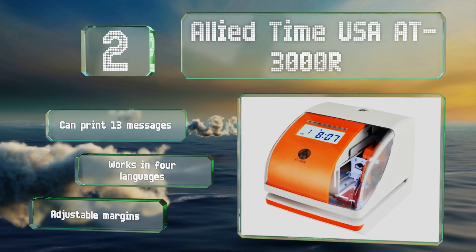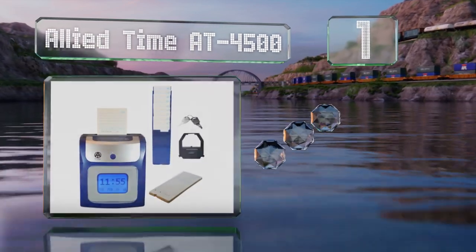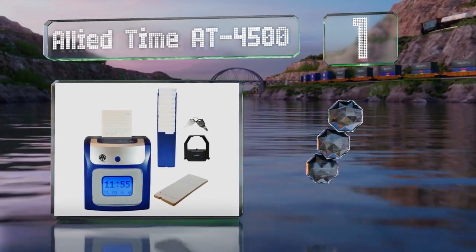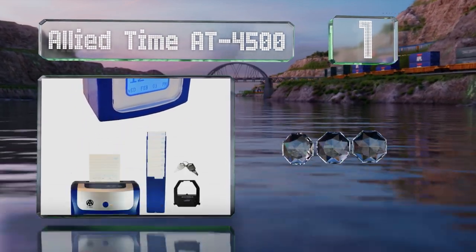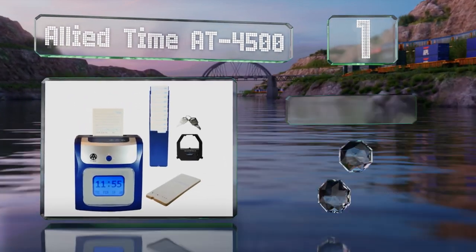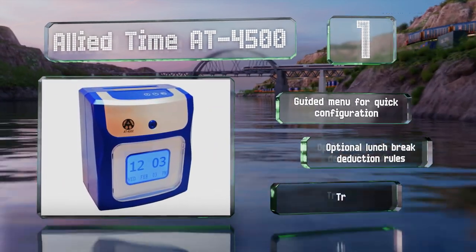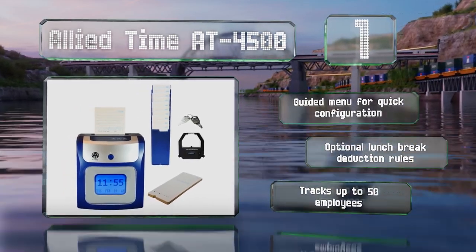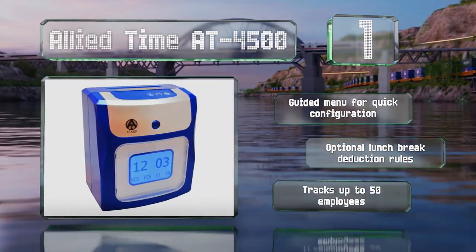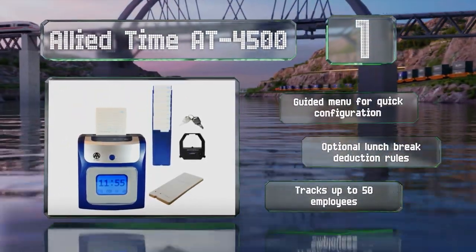And taking the top spot on our list, the Allied Time 804500 offers a large easy-to-read display and calculates both regular and overtime hours in either daily or weekly increments directly on the card. This is accomplished without having to push any buttons when clocking in or out. It features a guided menu for quick configuration and optional lunch break deduction rules. It can track up to 50 employees.